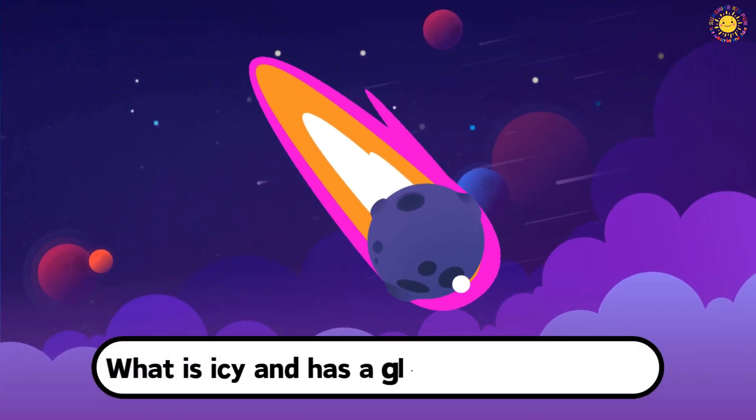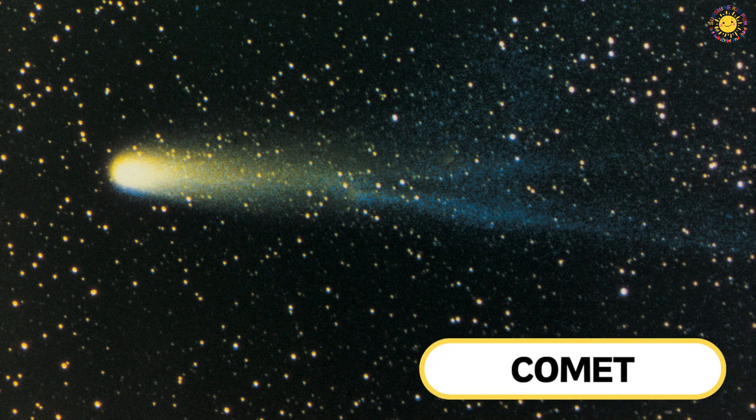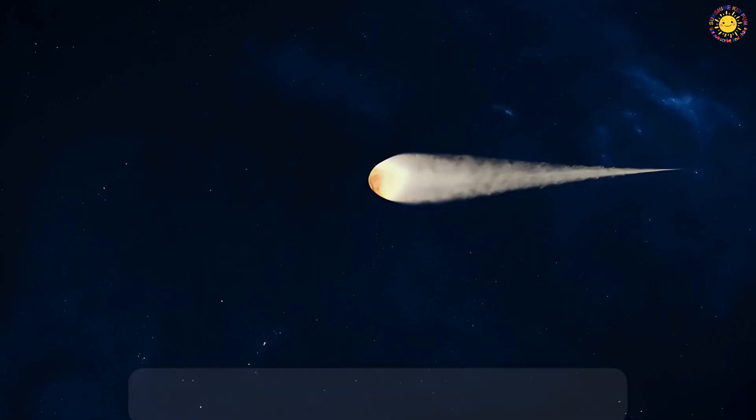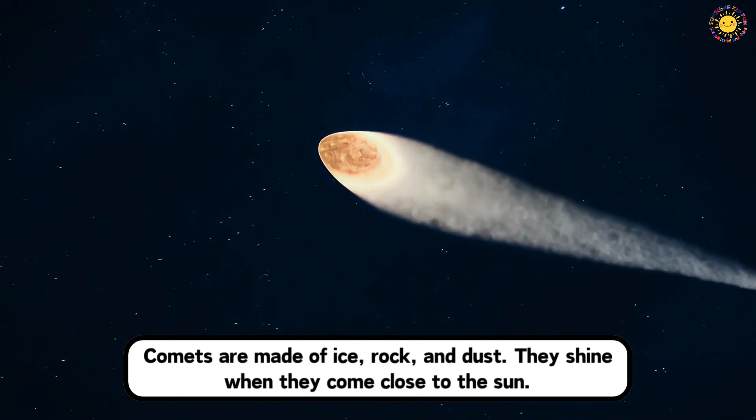What is icy and has a glowing tail in space? This is a comet. Comets are made of ice, rock, and dust. They shine when they come close to the Sun.